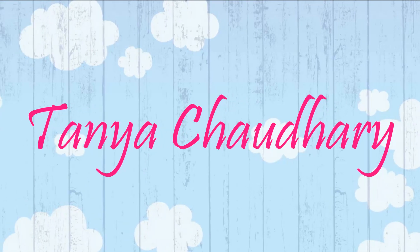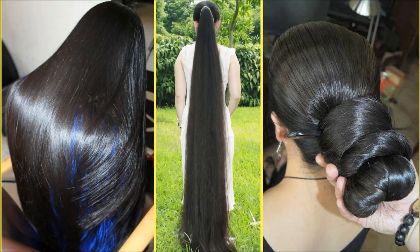Hey everyone, I am Tanya and welcome back to my channel. Today I am going to share with you an easy and effective home remedy to get rid of baldness, hair fall and hair loss. This home remedy will make your hair roots stronger and will prevent hair loss and hair fall. It will also make your hair longer, thicker and shinier.